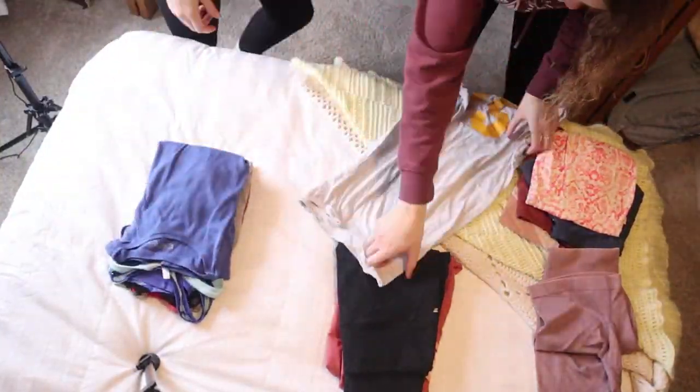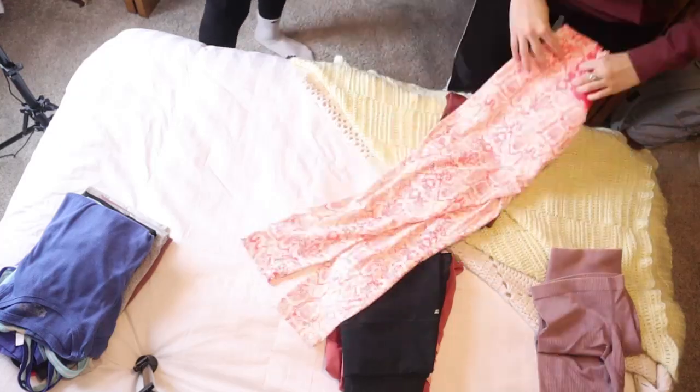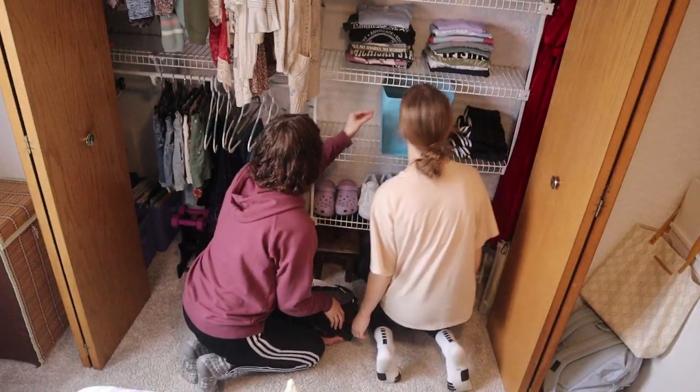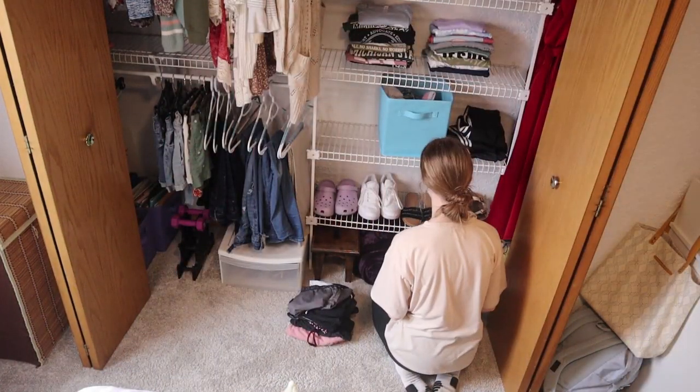Now we're doing the same technique on my workout clothes. I've worked in retail for a few years, so I know the special way to fold leggings in threes — it just looks so much better. Now we're moving down to a lower shelf.